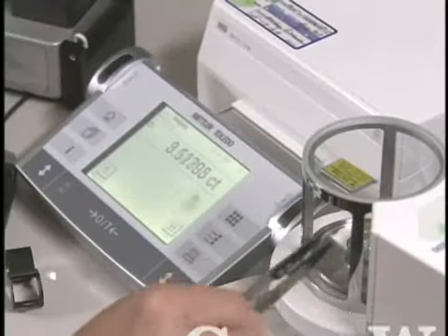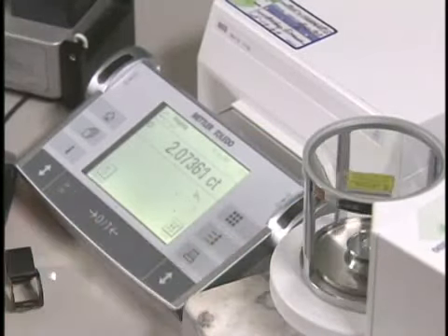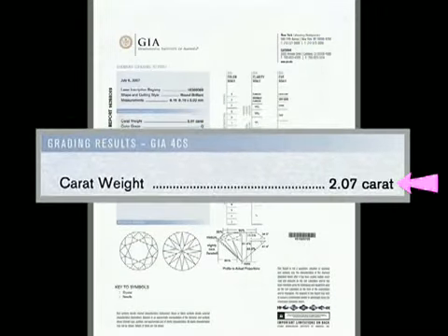Diamonds are weighed in carats. One carat equals one-fifth of a gram. GIA records weight to the nearest hundredth of a carat, which is the internationally recognized practice.